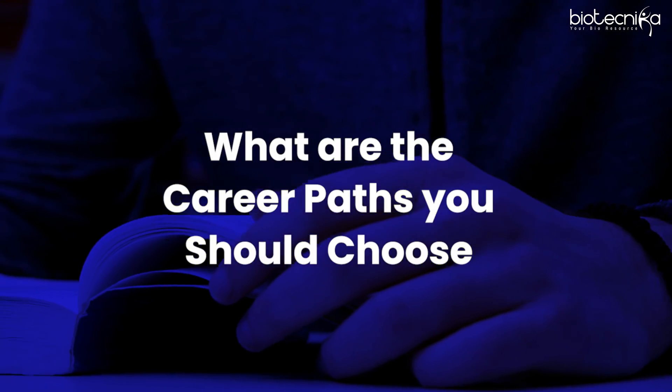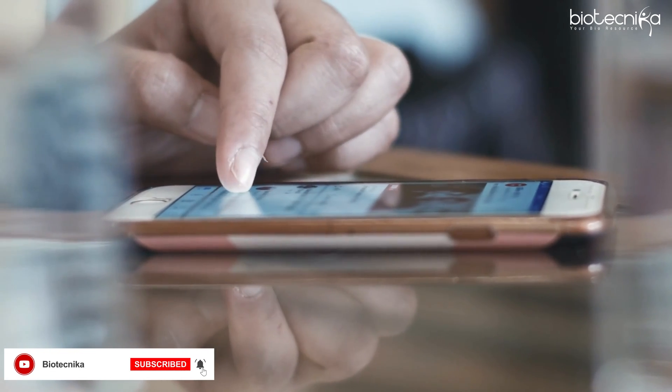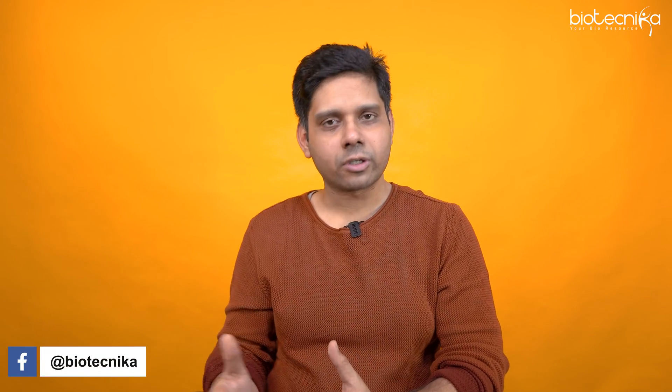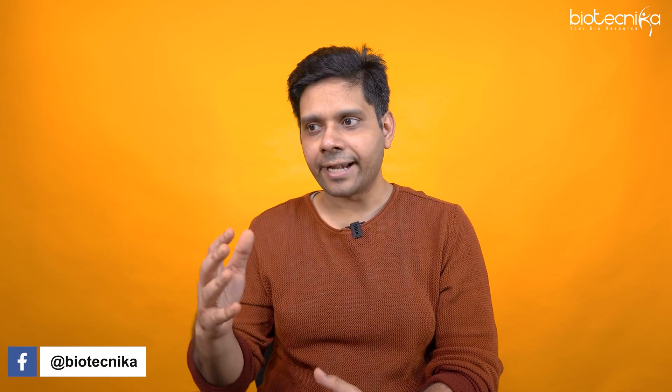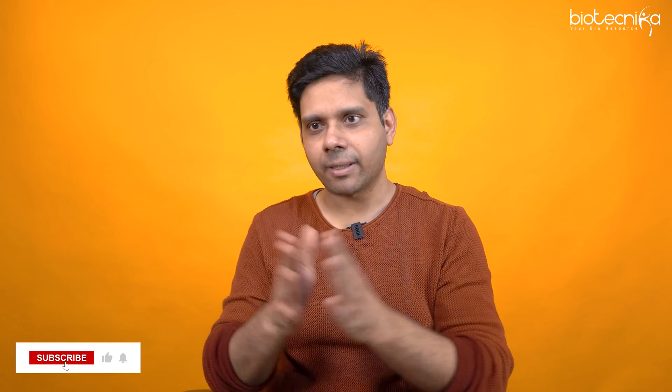The first question she posed is: what are the career paths you can choose after your master's in life sciences? Majority of students feel the core biotech field is completely saturated and there isn't going to be any growth — but if you follow the LinkedIn pages of biotech companies, you'll realize they're hiring on a weekly or almost daily basis. You can also subscribe to Biotechnica, where all the jobs come. Let me broadly divide this field into seven or eight sub-fields.